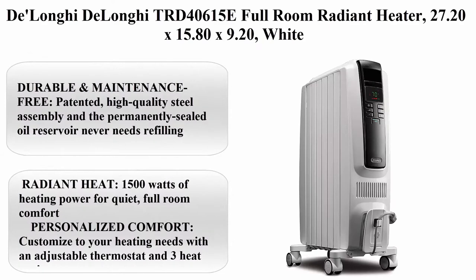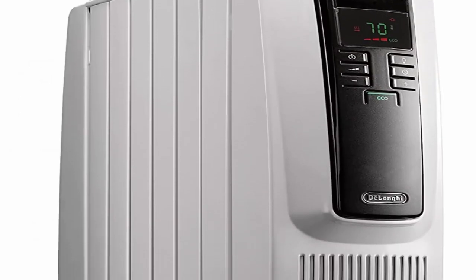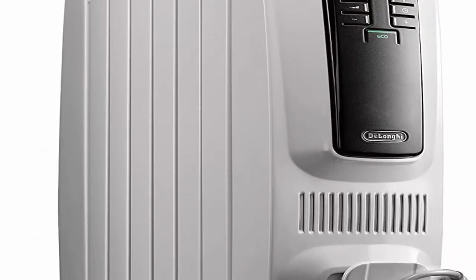Top 1: DeLonghi TRD40615E Full Room Radiant Heater, dimensions 27.20 x 15.80 x 9.20, White.